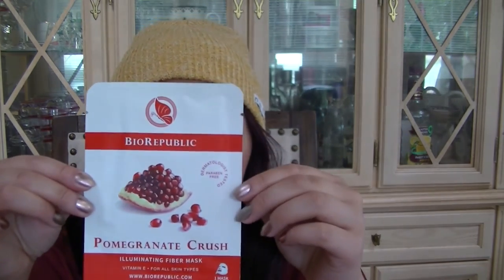There's another one — this one is pomegranate crush, an illuminating fiber mask. It brightens and energizes skin tone, evens and smooths complexion for radiant, fresh, and balanced skin. I've never heard of Bio Republic before, but I love masks, so I'm excited to try it.